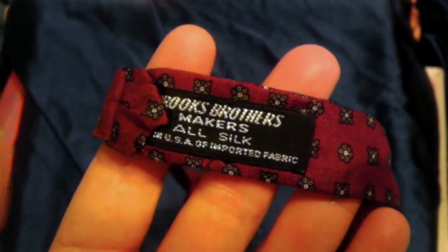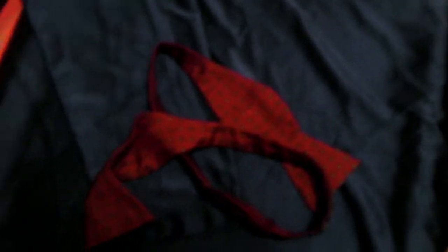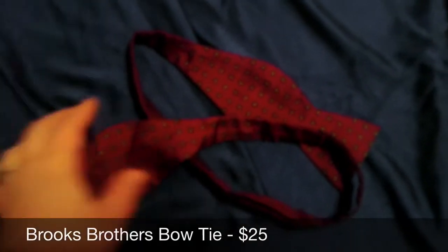Today we are sending out this Brooks Brothers bowtie. It looks kind of orange, but the fluorescent lights are not friendly on camera — it's actually maroon with a kind of geometric floral pattern on it. That sold for $25.